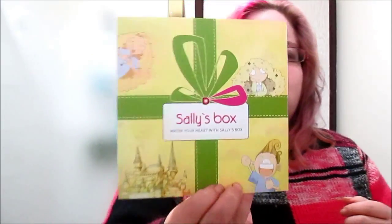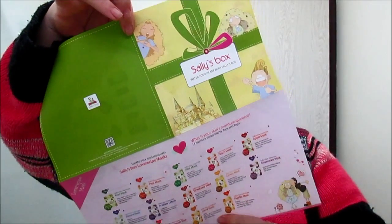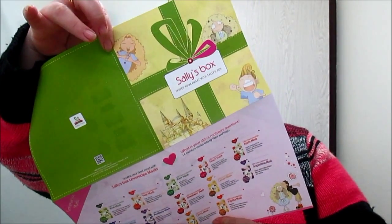I love the boxes — they're bright pink. This one is Mini Box Scent Number Four, which is Floral. As always it comes with a card telling you what it has, and we have four things in this box. I've got a little brochure called Sally's Box — 'Water your heart with Sally's Box.' No idea what this is. Oh wow — they're masks and moisturiser.